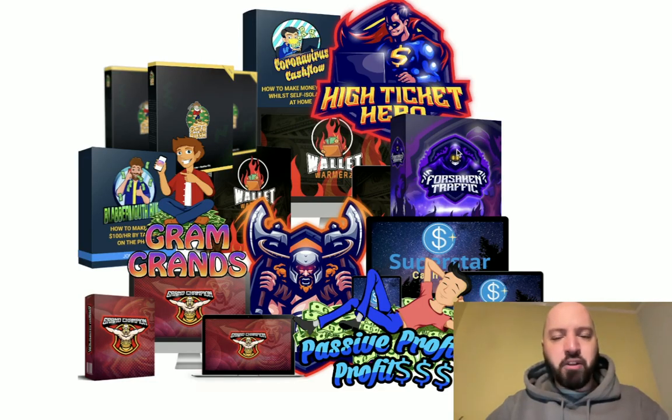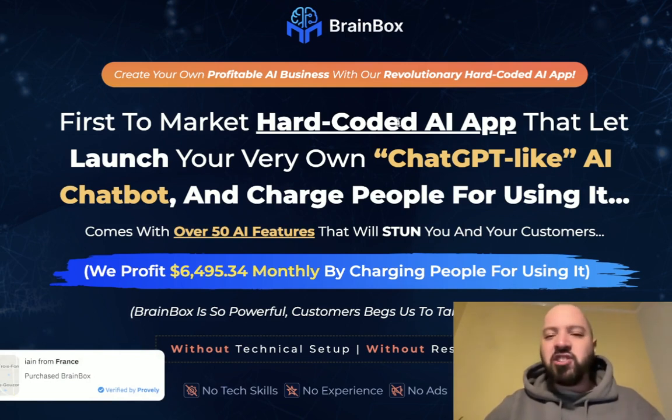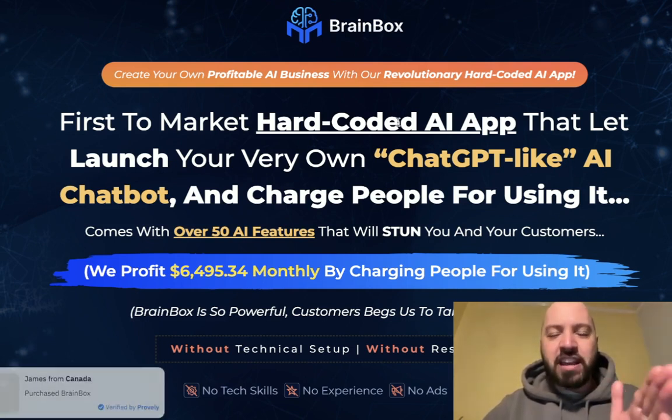If you decide to pick up Brain Box today through my link below, not only will you get that discount, you'll also get a collection of 11 of my own best-selling products. These are all internet marketing and make money online products. You'll be able to immediately access 11 extra make money online products in the back end of Brain Box. You can learn how to start your own agency, how to talk to people about installing chatbots, and how to use Instagram to get more customers who want to buy chatbots from you.